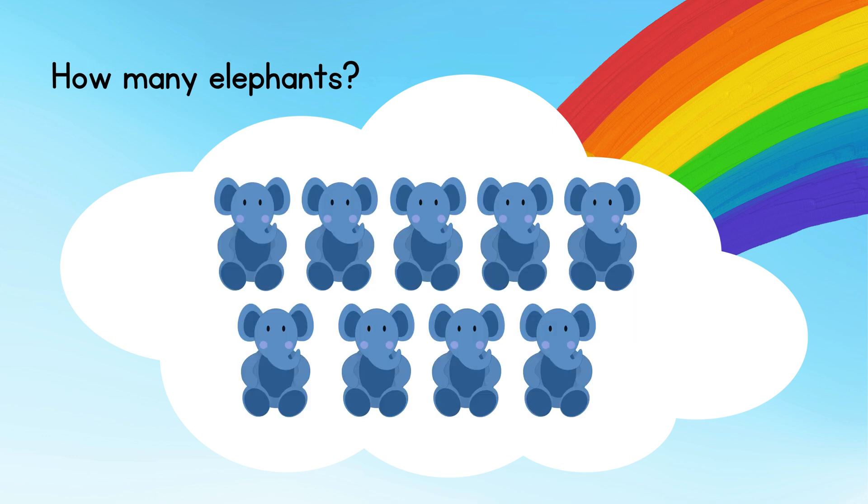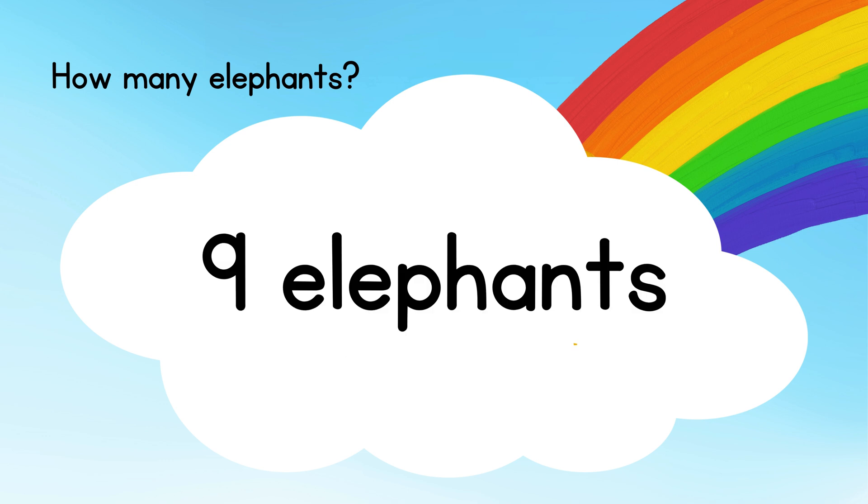How many elephants? Answer: nine elephants.